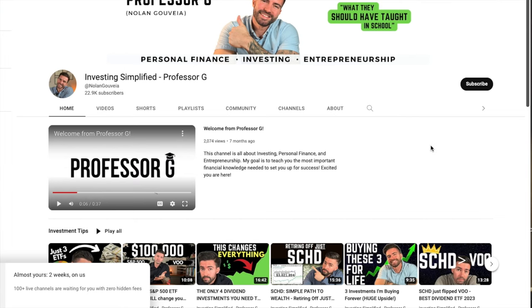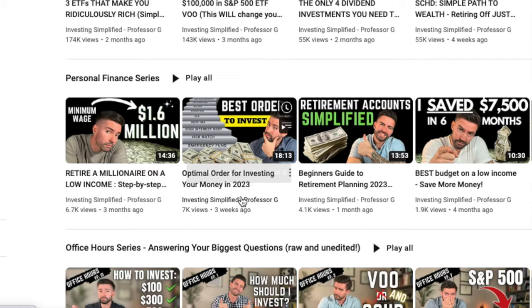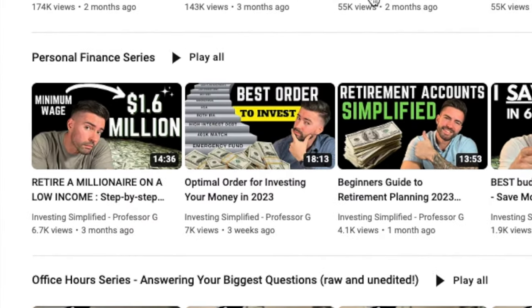The Roth IRA differs from your 401k, though you can have both. The 401k is pre-tax dollars — it reduces your taxable income, and your company is hopefully matching your contribution, so it's definitely a good investment avenue. I've outlined in other videos the steps of where you should put your money in what order, and the 401k match and the Roth IRA are consistently things that people much wiser than myself recommend doing.